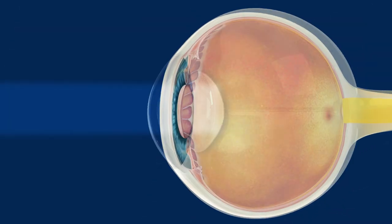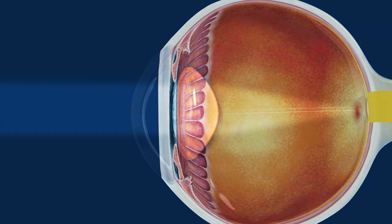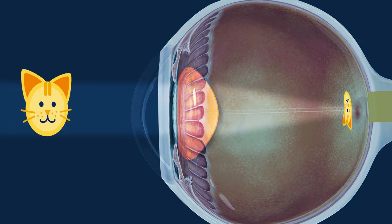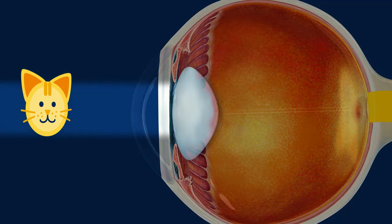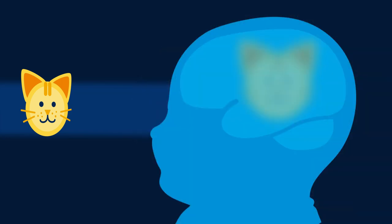Normally, light enters your child's eye and passes through the lens, which focuses an image onto the back of the eye, or retina. Pediatric cataracts cloud the lens, scattering or blocking light entering the eye. This means that the image cast onto the retina is not focused, so the image your child sees appears blurry or not at all.